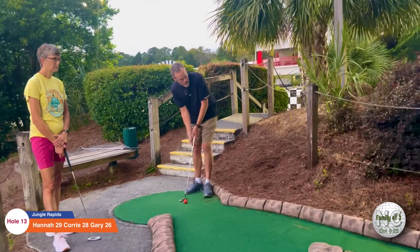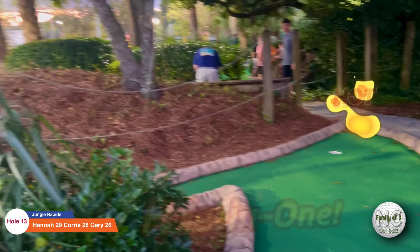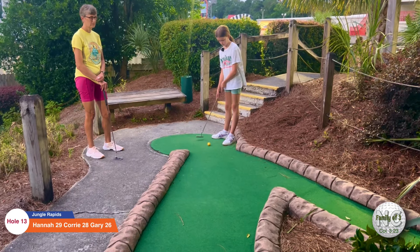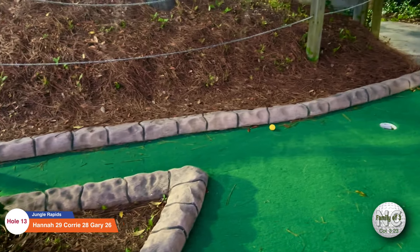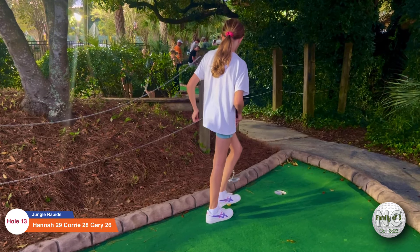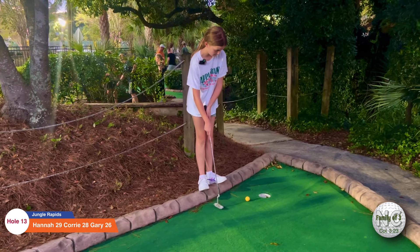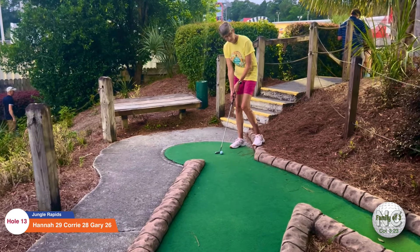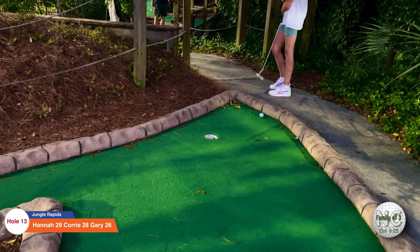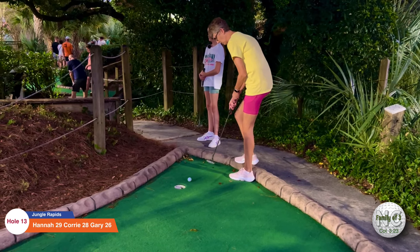Here's Gary on lucky thirteen — hole in one! Back-to-back hole in ones! Here's Hannah on lucky thirteen — see if she can be as lucky. Not too bad, she moved it away from the wall a little bit — and it dropped in, good job. Here's Cory on lucky thirteen — she's in pretty good shape, and a two. Good job.